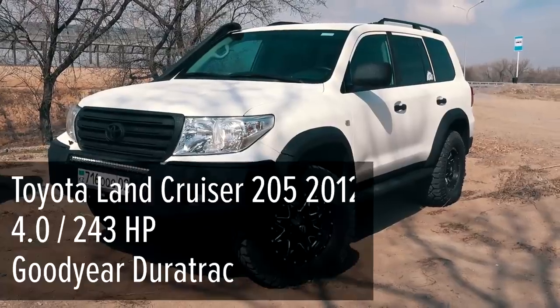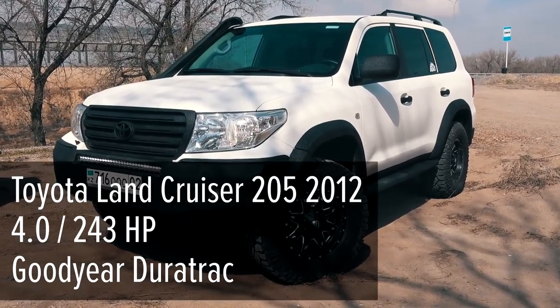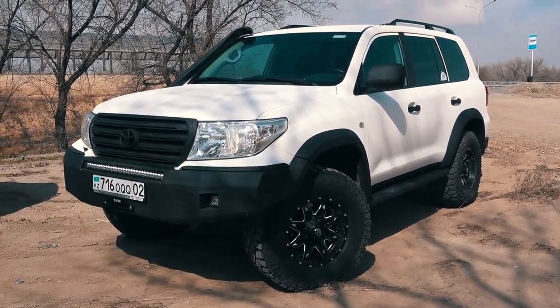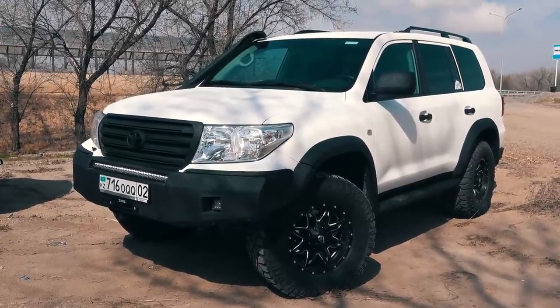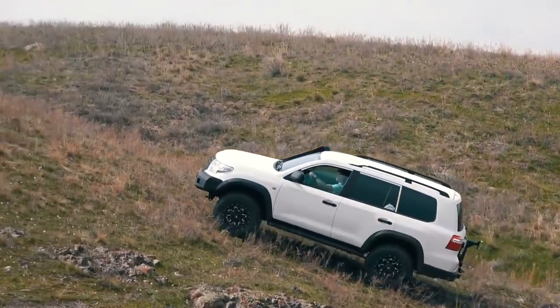This is not a standard Land Cruiser. Its manufacturer's production code is 205. The car has a 4.0-liter V6 petrol engine, manual gearbox, and besides a central differential lock, this Toyota is equipped with a stock rear locking differential.